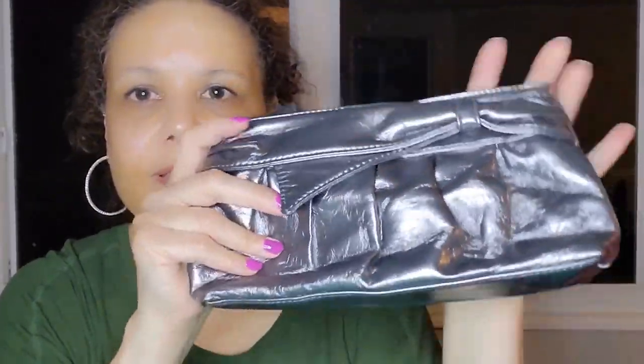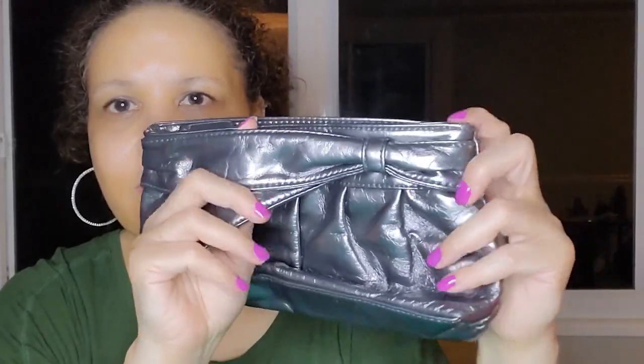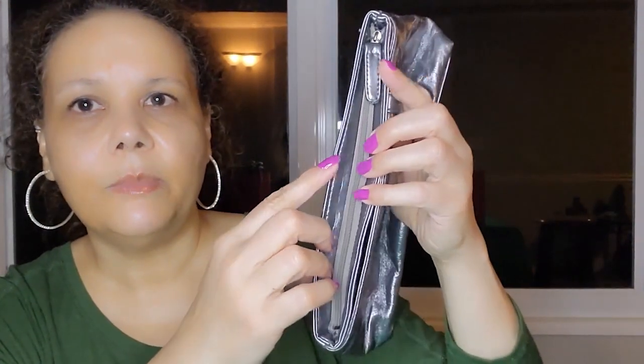This is another clutch I have — it's a metallic pewter color, like a grayish tone. All these bags are used but a lot of them are in such good condition. This one is a faux leather with a little tie on it, an original design with a matching gray zipper closure and just the one compartment.